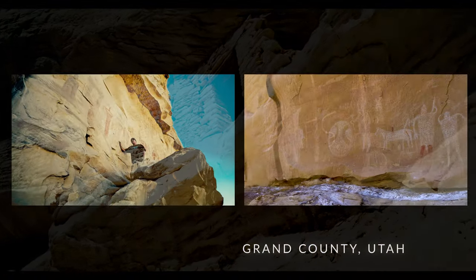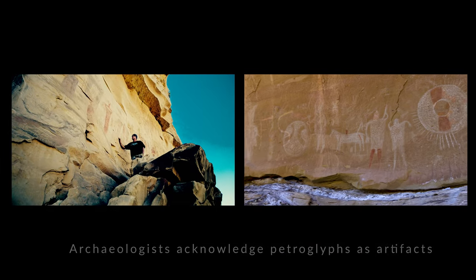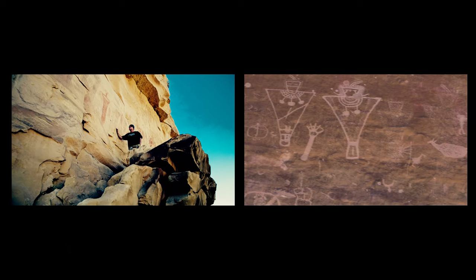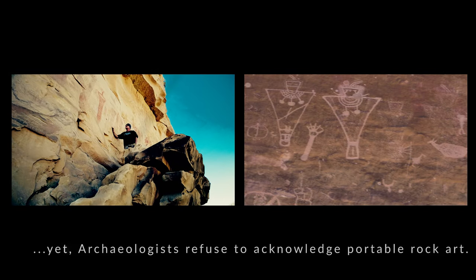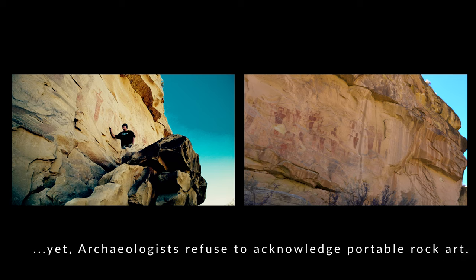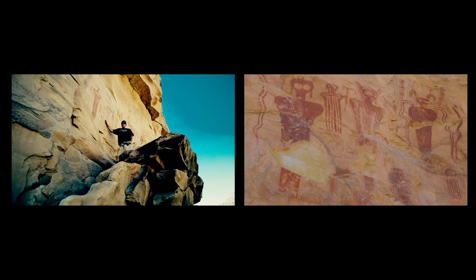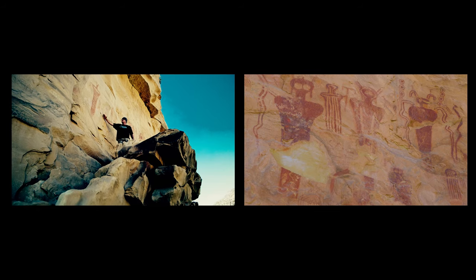We're in southeastern Utah visiting some really awesome, amazing petroglyphs and pictographs. These were created by the Fremont Indians and later the Ute Indians, using different types of pigment — probably ochre of some sort — depicting some kind of beings.